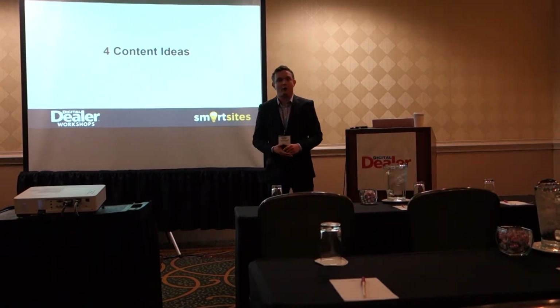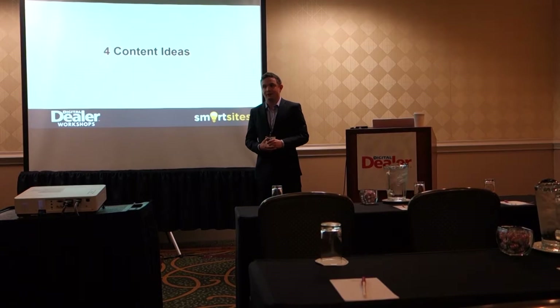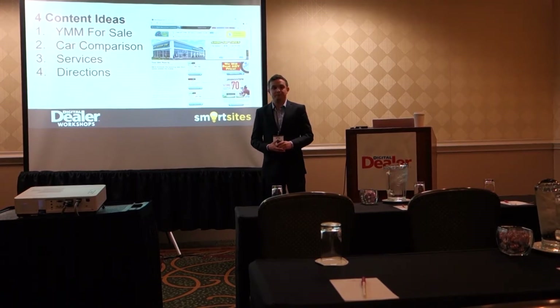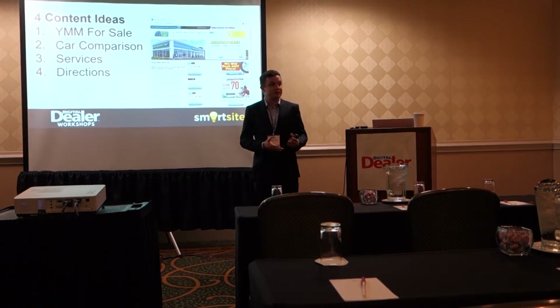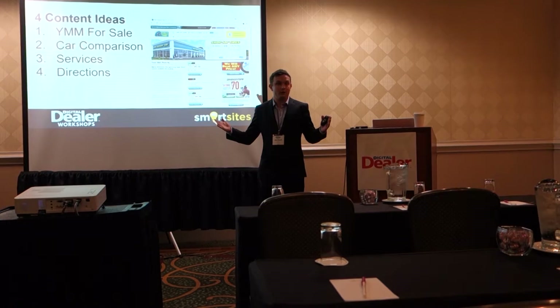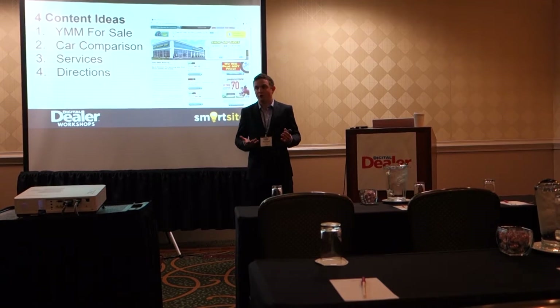Now that we're all keyword masters, I'm going to go through the six tactics you guys can take home and implement. The first four are content ideas. Remember, if you have a page on your website that targets a keyword, you will rank for it on Google. What's great about SEO, different from a lot of other forms of marketing, is that it has permanency. If I today add 100 pages to your website, it's still going to be there next year, in two years, in 10 years. It's not about whether SEO will give you an ROI — it's just about when.